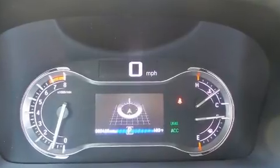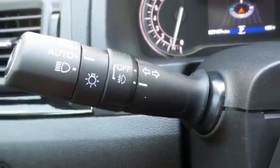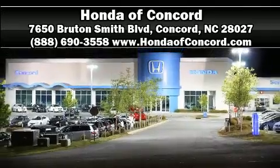disc brakes with ABS. Various mechanical systems are monitored by electronic stability control, keeping you on your intended path. Please don't hesitate to give us a call.